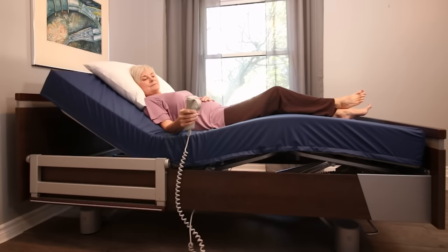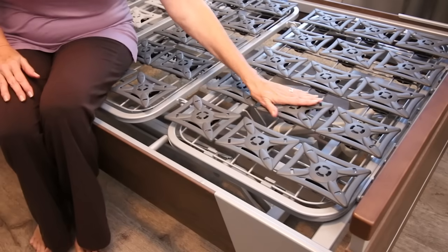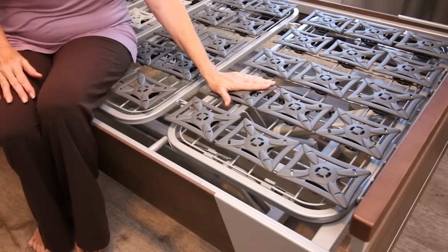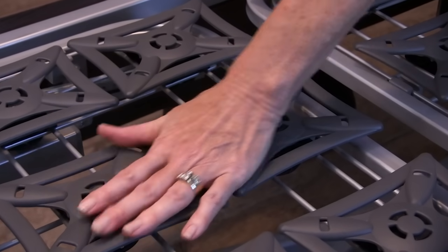Each SonderCare mattress is specially crafted to contour with the adjustments of the bed, while the patented comfort deck system uses 50 individually flexing composite springs to achieve optimal support and relief.